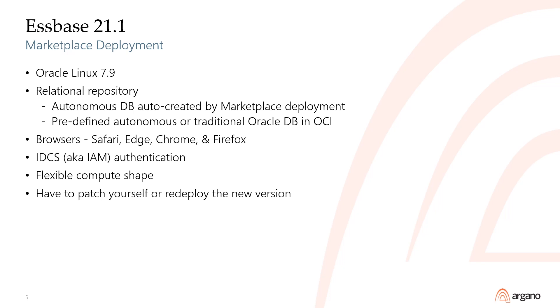A couple of months after the 21C independent deployment method, Oracle released the updated OCI marketplace offering with the same 21.1 version. The marketplace offering will automatically build you a Linux server running Espace 21C once you provide the answers to all of the prompts. For the relational repository, you can choose to let the marketplace deployment auto-create an autonomous database, or you can pre-define an autonomous or traditional Oracle database in OCI before running the marketplace configurator. In either case, the Espace and relational database VMs should be in the same Oracle Cloud region.